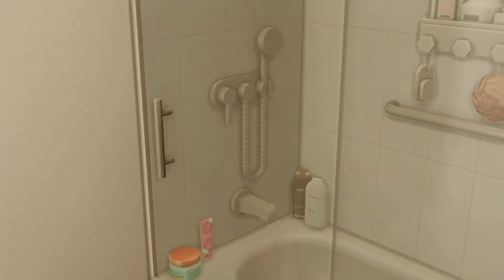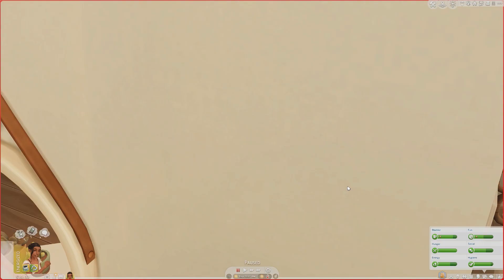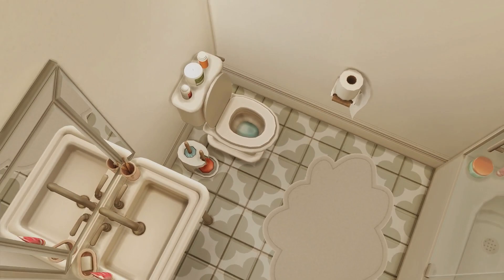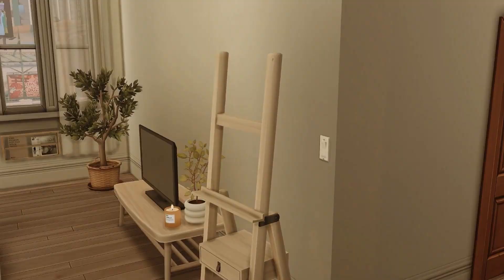Over on this door is her bathroom. She has her robe outside, then we head in here — she has her shower, and I'm using another CC set which is a self-care mod. You can actually use all of these items, like taking a bath and all that. We have her cloud-print rug, toilet, and sink.